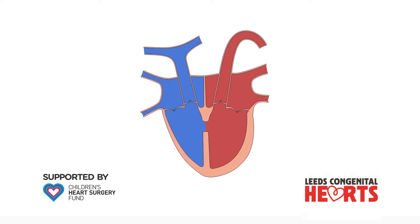At the other end of the spectrum, when a VSD is small, there may only be a very small amount of extra blood flow to the lungs such that the left side of the heart does not become enlarged.